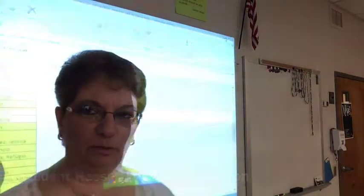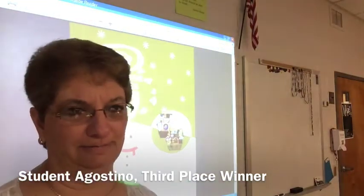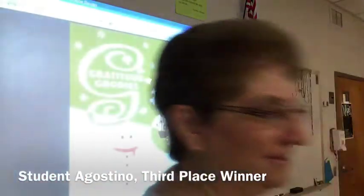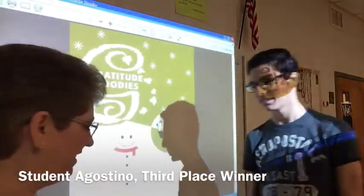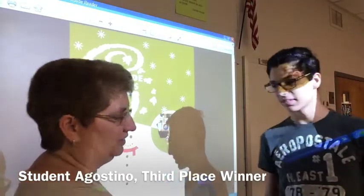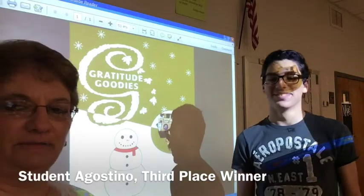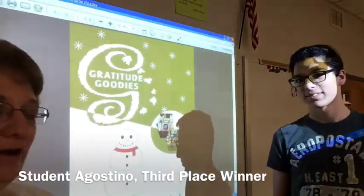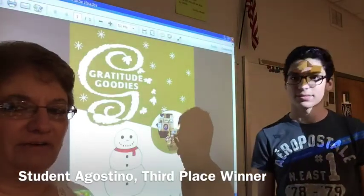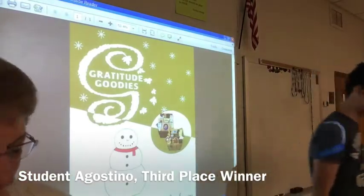Our third place winner is student Agostino. He gets some big cookies. This one just made us smile — it has a great snowman, and we loved the look of this design. It kept our logo intact, it has our colors, and every time we looked at this design, we smiled. Thank you so much.